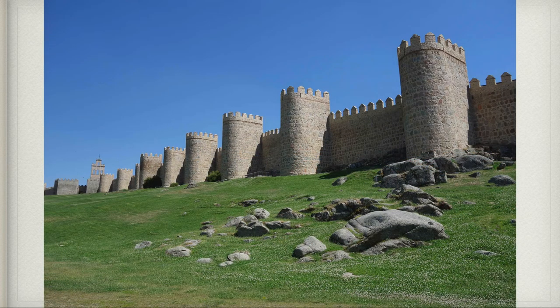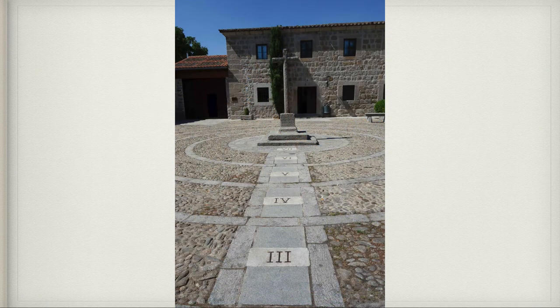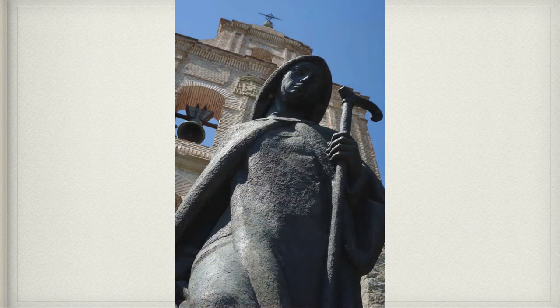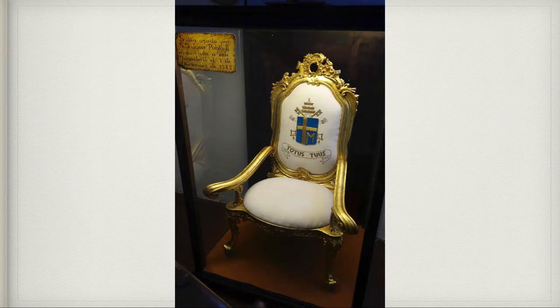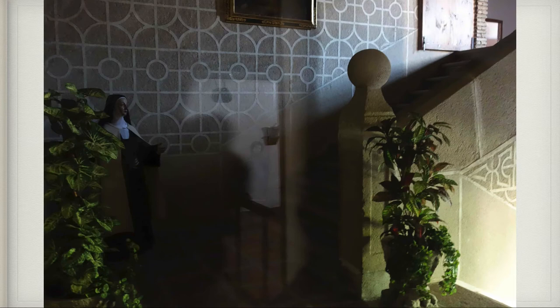These are the walls of Avila — one of the only completely walled cities left from medieval times. This is the Monastery of the Incarnation, which is actually outside the monastery walls, and it's where St. Teresa first entered the Carmelite convent. She lived there for almost 29 years. Inside they have a chair that Pope John Paul sat in when he visited. She had a vision on the staircase of baby Jesus — you can see the statue of St. Teresa, and in the reflection the little statue of Jesus where she had her vision.